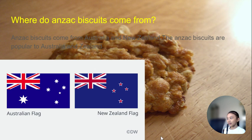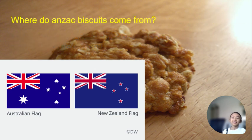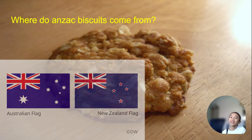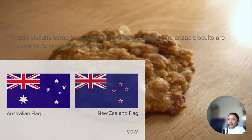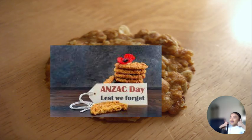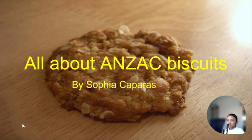I hope you liked my presentation today. I hope you can like and subscribe to our channel. Bye!